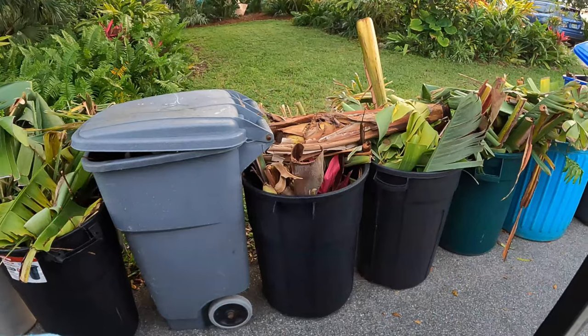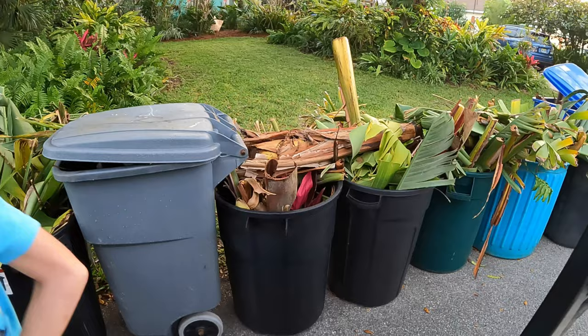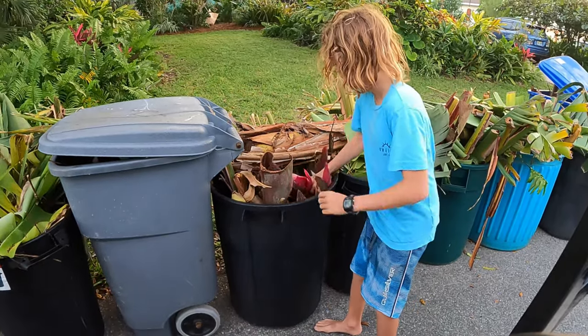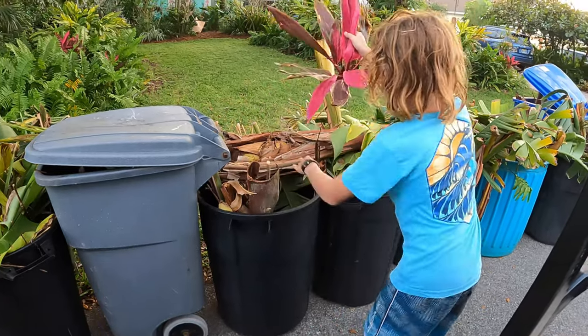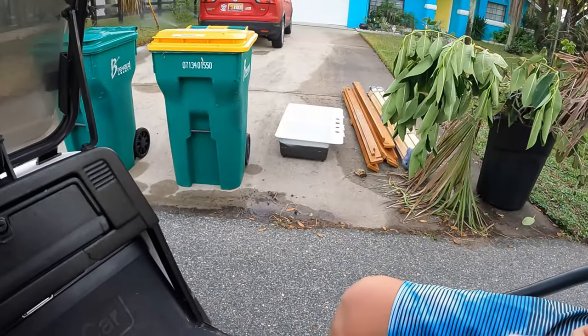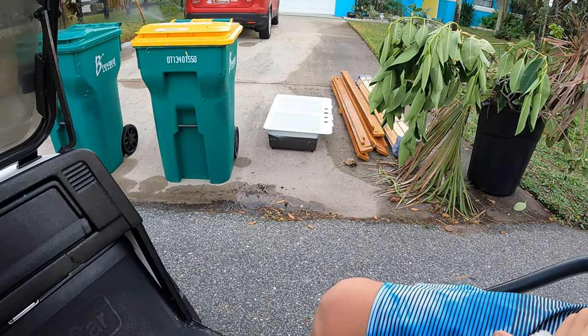Teddy just spotted that tea plant right there - grab it kiddo. It looks like there's just one cutting, but it does look good. All right, we find everything on our adventures including the kitchen sink - actually looks like a good one, but we don't need it.